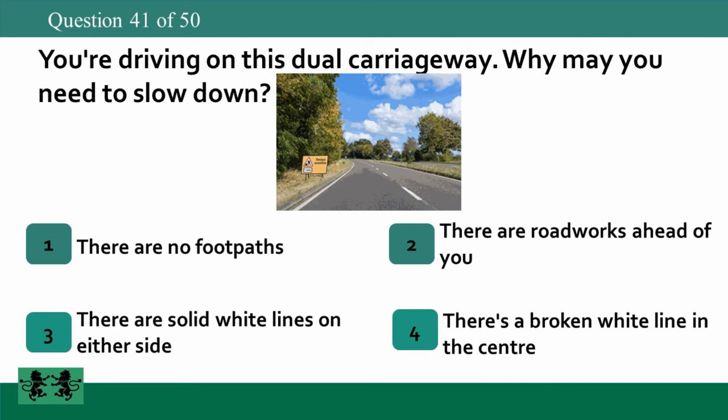You're driving on this dual carriageway. Why may you need to slow down? 1. There are no footpaths. 2. There are roadworks ahead of you. 3. There are solid white lines on either side. 4. There's a broken white line in the centre. The answer is 2: there are roadworks ahead of you.